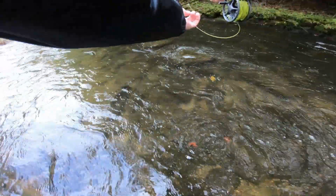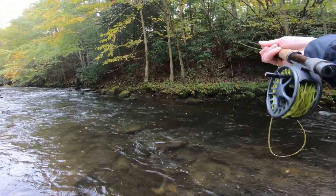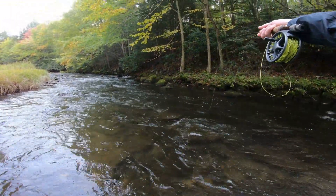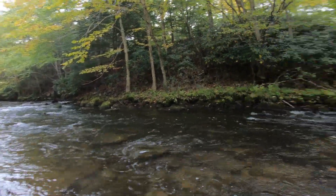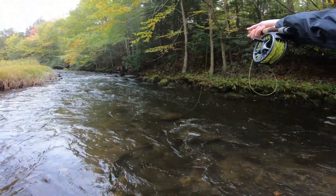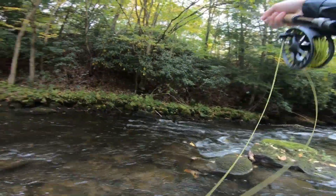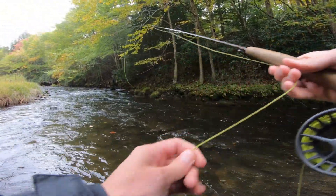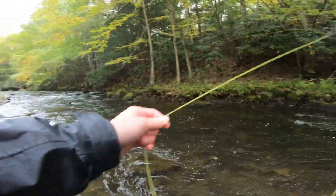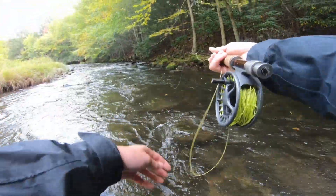Gorgeous run right here. There we go — came off. Smaller brown. Knew there'd be one in there though. I can get another couple good drifts. I feel like there's gotta be more than one fish in this run.